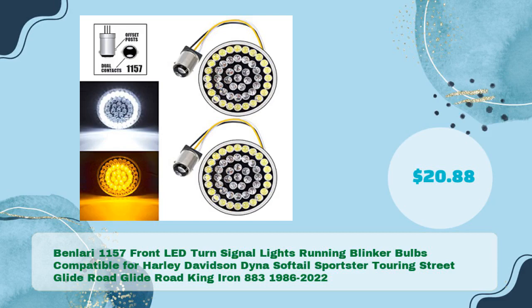Next: the Ben Lori 1157 front LED turn signal lights running blinker bulbs, compatible for Harley-Davidson Dyna, Softail, Sportster, Touring, Street Glide, Road Glide, Road King, and Iron 883, covering 1986 to 2022, priced at just $20.88.